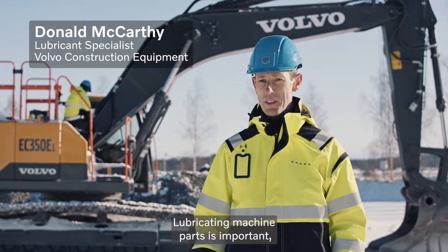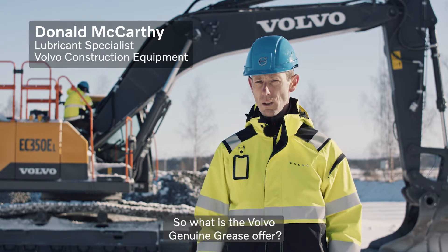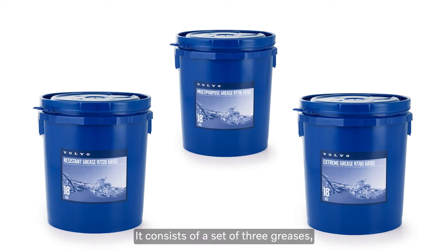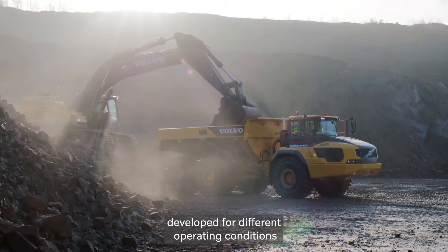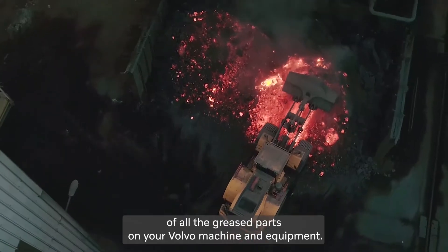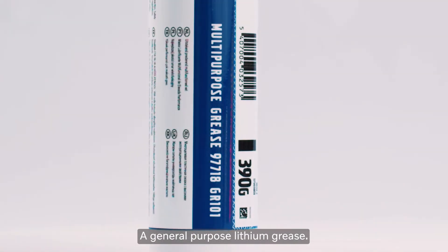Lubricating machine parts is important, but the choice of grease is also important. So what is the Volvo Genuine Grease offer? It consists of a set of three greases developed for different operating conditions to ensure the function of all the greased parts on your Volvo machine and equipment. A general-purpose lithium grease,